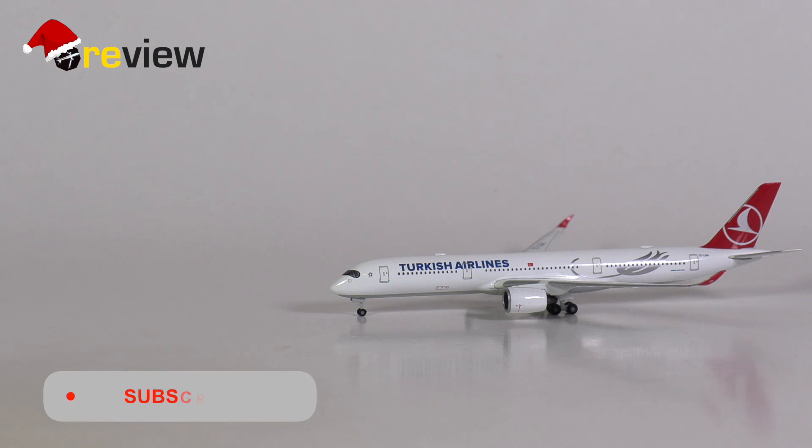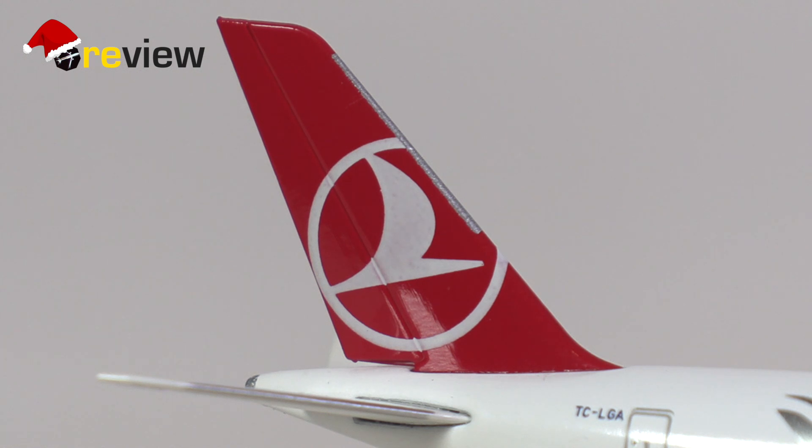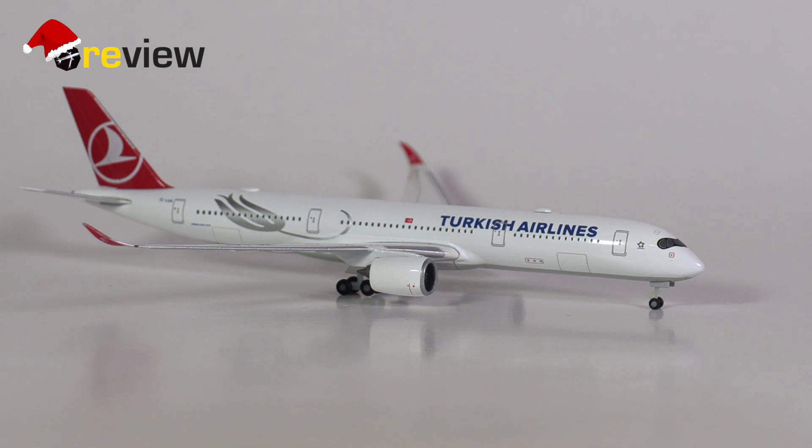So there we have it — the Airbus A350-900 in the current standard livery of Turkish Airlines from HAPA Wings in scale 1:500. To make it short, I think it's a rather good aircraft model. There isn't really much that I disagree with. The print quality is good, and HAPA has added some of these additional print details. Of course I would always like to have more, but every little bit helps, especially with an aircraft like this where the livery is predominantly white — it really does make a difference when HAPA adds just a few more details here and there.